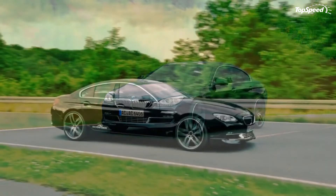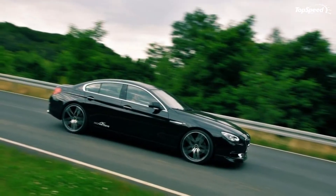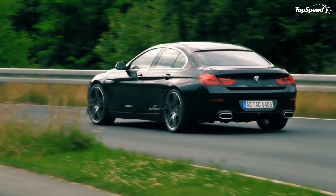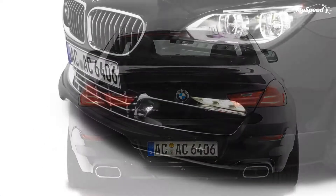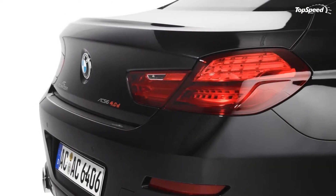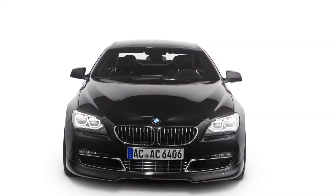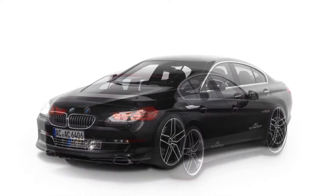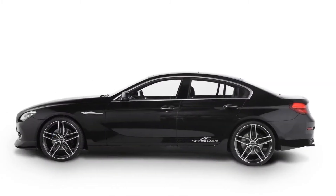The 2013 BMW 6 Series Grand Coupe by AC Schnitzer. The new generation BMW 6 Series already caught AC Schnitzer's attention in the tuning world, so it was expected that the company would also work its magic on the Grand Coupe version. The package announced by the German tuner includes a pretty cool exterior kit, as well as a 40 hp power increase for the 640i version and a 47 hp increase for the 640d version.